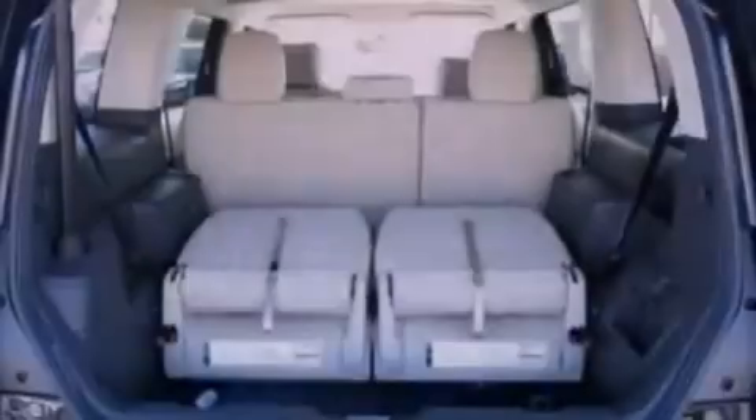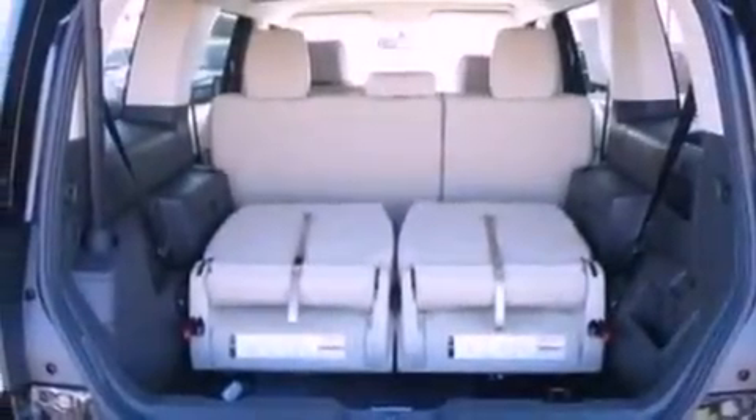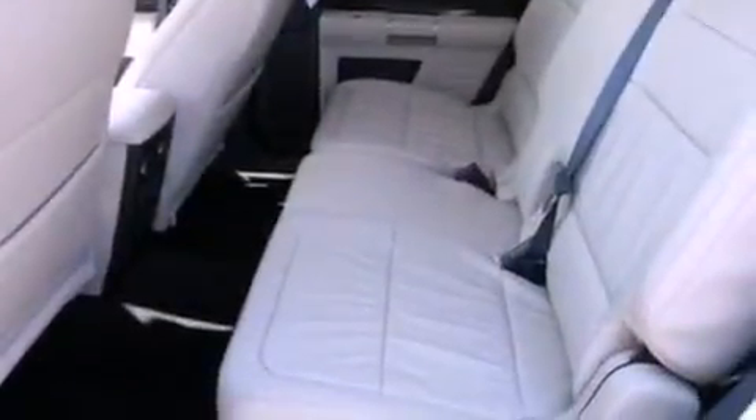Also included are an illuminated driver's side vanity mirror, a security system, an anti-lock braking system, a rear parking aid, and an auxiliary power outlet.